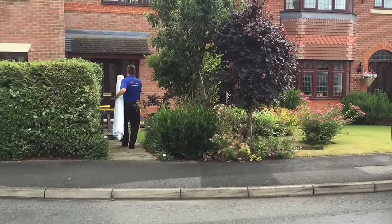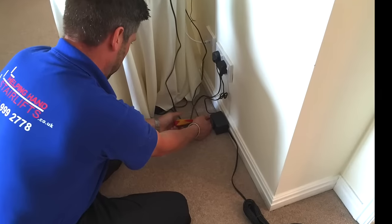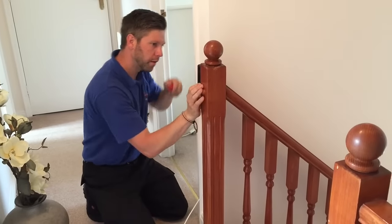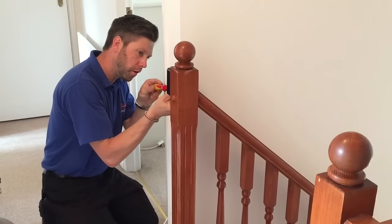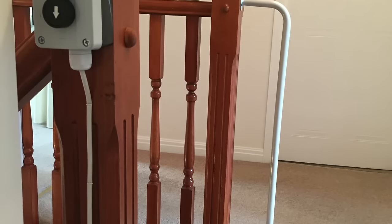This short video shows an installation of a straight stairlift. The customer required a hinged rail to clear a door threshold at the bottom of the stairs. Also, due to limited mobility, a powered swivel was required to enable the customer to turn safely and easily onto the landing.